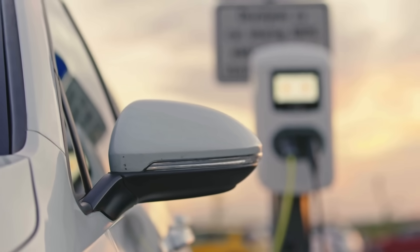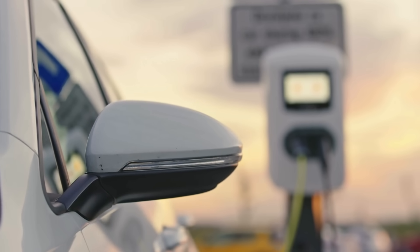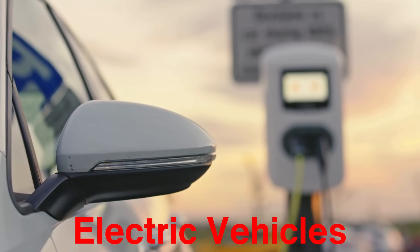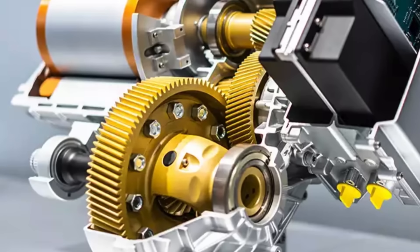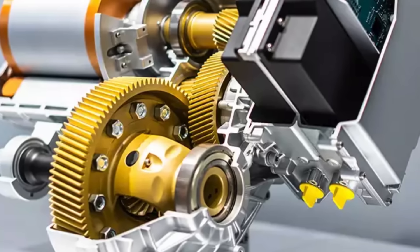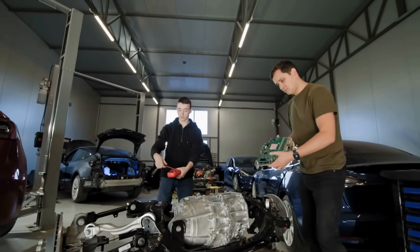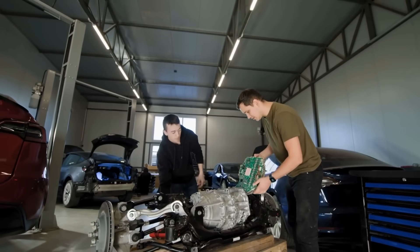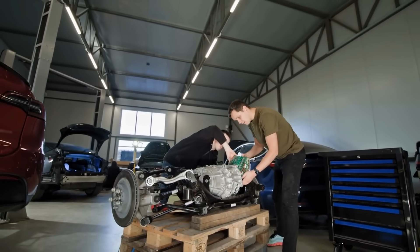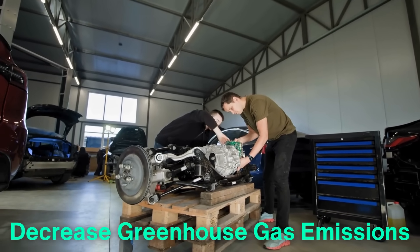In the automotive industry, neodymium magnets are used in electric motors, particularly in electric vehicles. The strength and efficiency of neodymium magnets make them ideal for use in the motors that drive EVs, helping to reduce the size and weight of the motors while increasing their power output. This has contributed to the development of more efficient and longer-range electric vehicles, helping to reduce the reliance on fossil fuels and decrease greenhouse gas emissions.